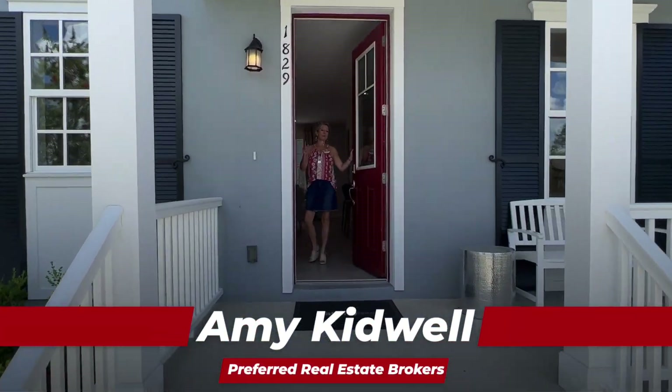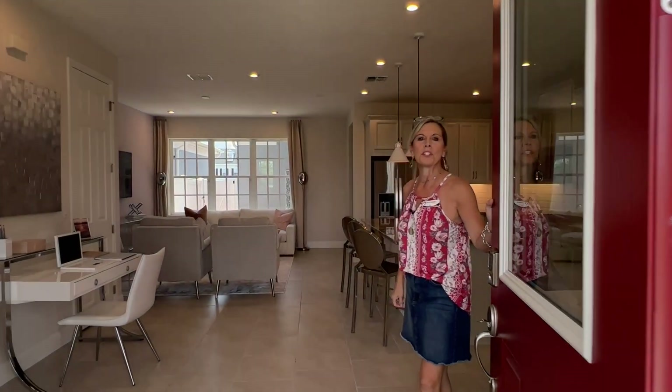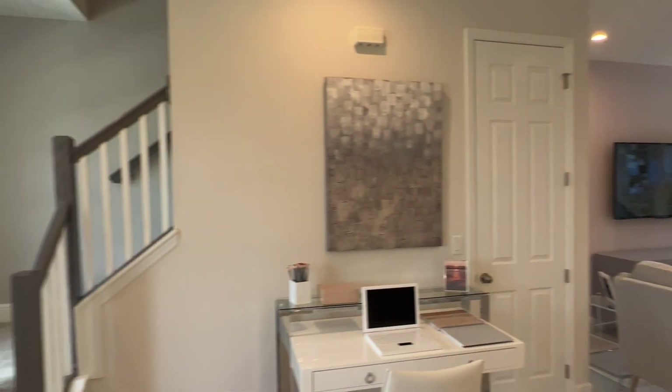This is a floor plan that's 1,613 square feet. This is a townhome, part of their townhome series here in this beautiful community in the highly desired area of Celebration. So this is the Aleutian floor plan — again, 1,613 square feet, three bedrooms, two and a half baths, and all bedrooms are upstairs.